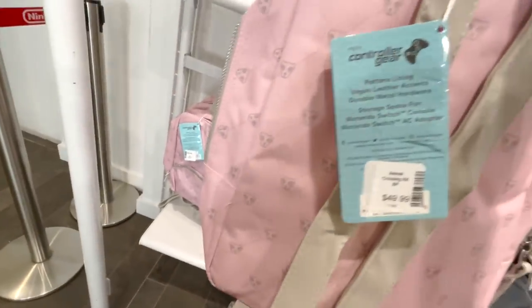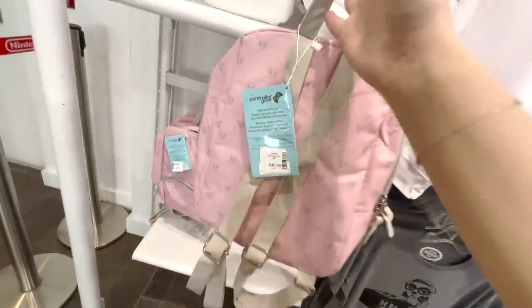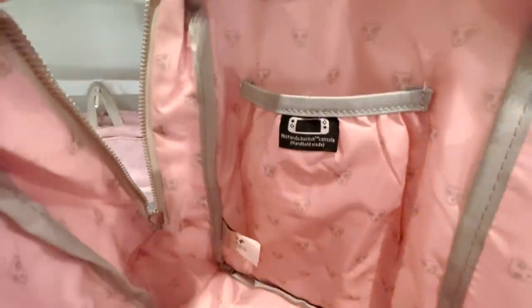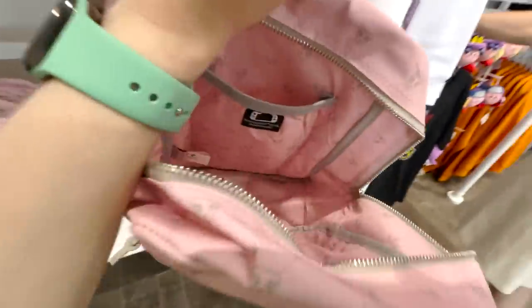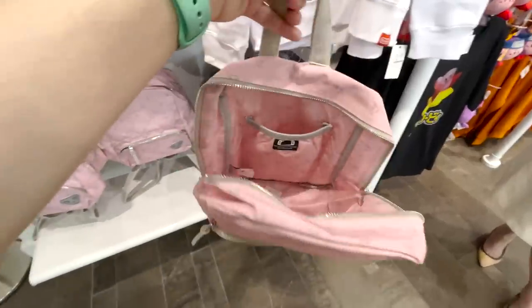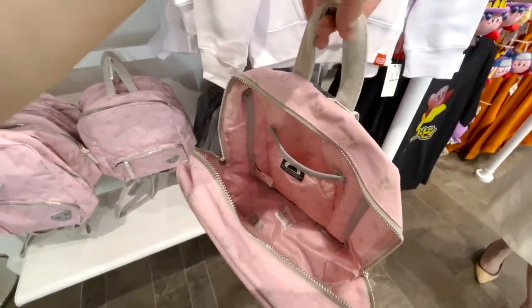Cute. Oh they have storage space for the Switch and the adapter. I even looked inside so I didn't know but yeah — got the back open and there's like a little storage spot. I'm not sure where the adapter would go but yeah, it's a cute little mini-size backpack to carry all your Switch accessories. All five of your switches — not me, but maybe someone else could carry all five switches in here.